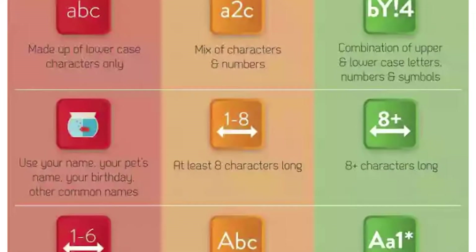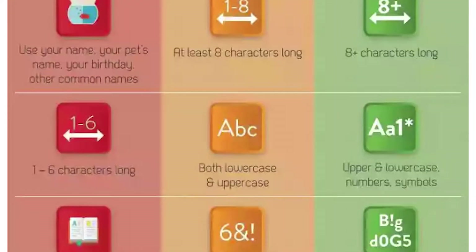Weak password: use your name, your pet's name, your birth date, or other common names. Medium password: at least 8 characters long. Strong password: above 8 characters long. Weak password: 1 to 6 characters long. Medium password: both lowercase and uppercase. Strong password: upper and lowercase, numbers and symbols.